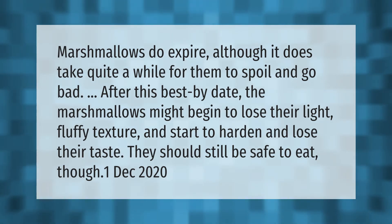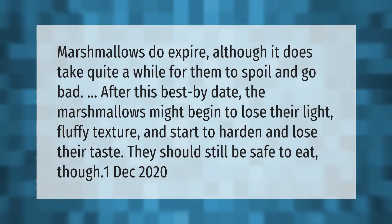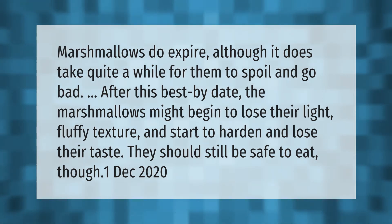Marshmallows do expire, although it does take quite a while for them to spoil and go bad. After the best-by date, the marshmallows might begin to lose their light, fluffy texture and start to harden and lose their taste. They should still be safe to eat, though.